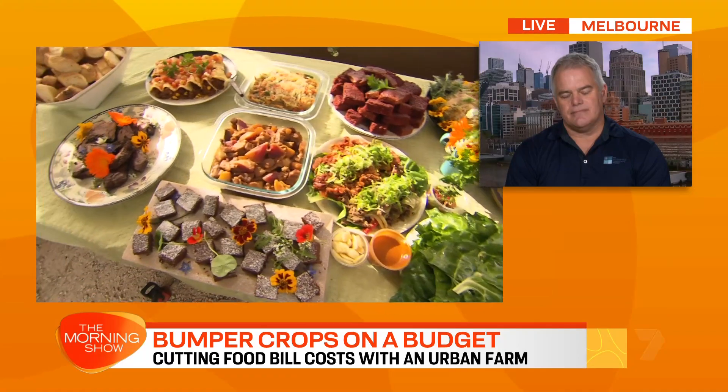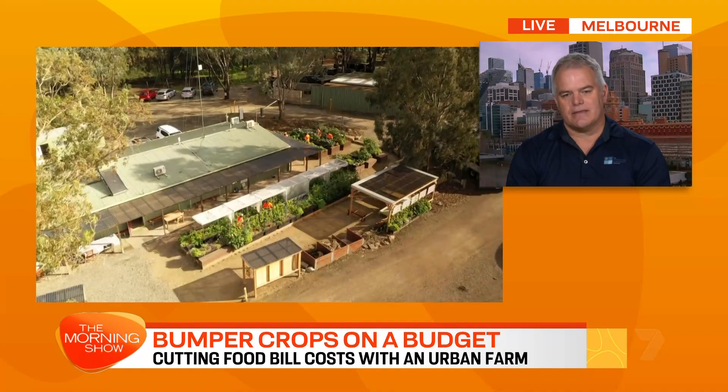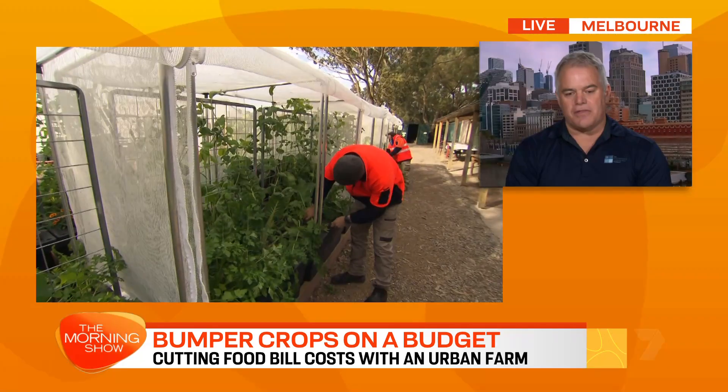I find gardening really relaxing — it's great for your mental health and you can actually see that you've achieved something. Absolutely, and there's a whole lot of research now linking access to green space and even getting your hands in a healthy soil with mental and physical health.